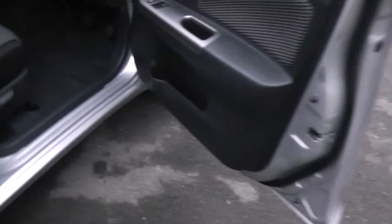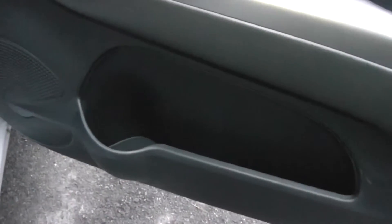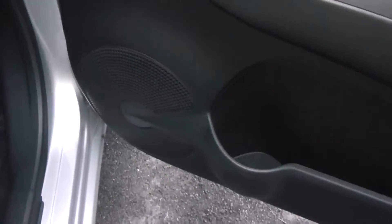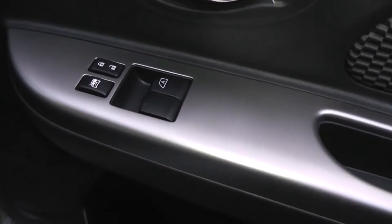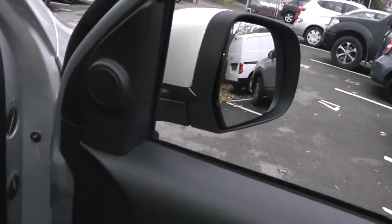Moving forward to the driver's area, as you can see there's a storage area with a cup holder, front speakers, and controls for the front electric windows. There's also an interior central locking button, and the door mirrors are electric and fully adjustable.